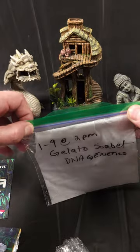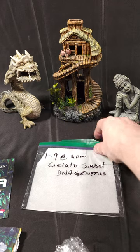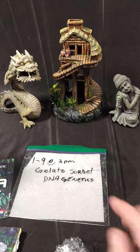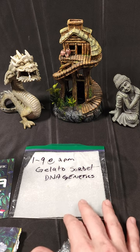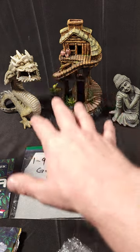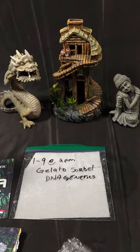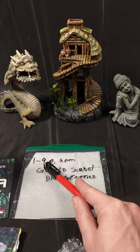Now I'm going to close it up and put it in a warm, dark place. That could be on top of your computer, on top of your refrigerator. I actually have a seed-starting mat, so I'm going to put it on that and place a little container on top upside down to keep it dark. We're going to check on it tomorrow in about 24 hours.